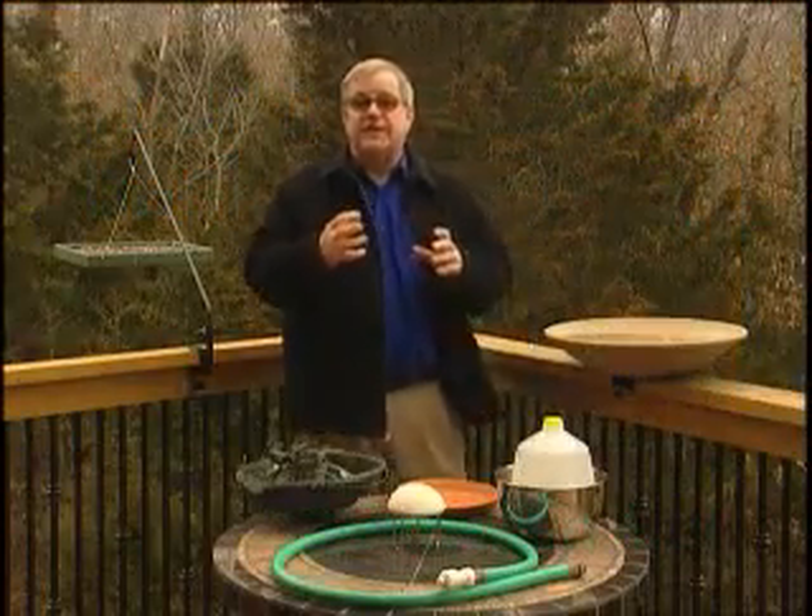Hi, I'm Birdman Mel, and for today's Backyard Birding Moment, we're going to talk about using water as a magnet to attract the birds you want in your backyard.